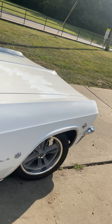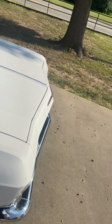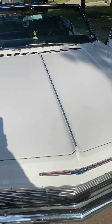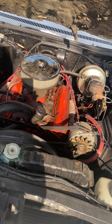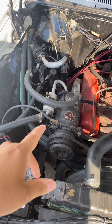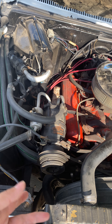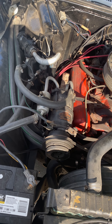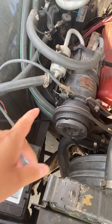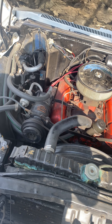One thing I can say about this car is that it runs like a champ. It's a very strong running 283, shifts really good. It's got all the original components to the air conditioner, and it actually works, but it needs to be charged. That's a bit of a challenge because it hasn't been converted over to the new Freon, but you can find cans on eBay.